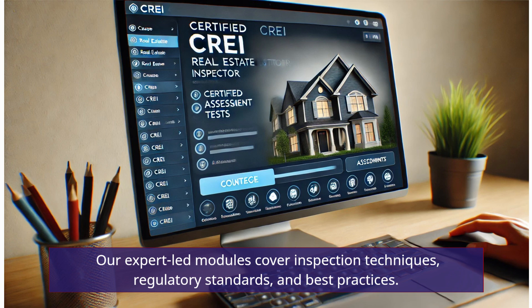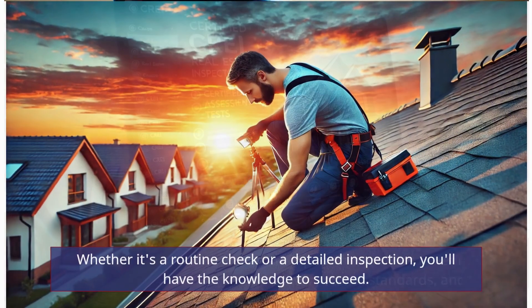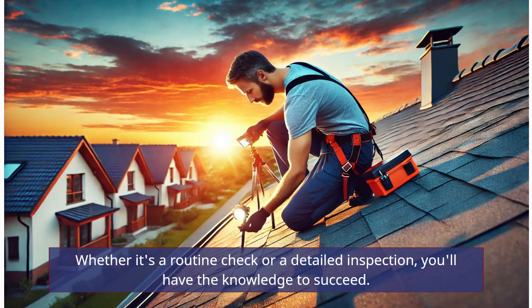Our expert-led modules cover inspection techniques, regulatory standards, and best practices. Whether it's a routine check or a detailed inspection, you'll have the knowledge to succeed.